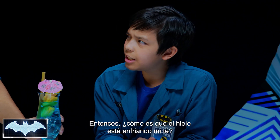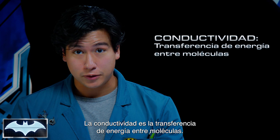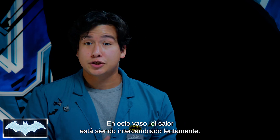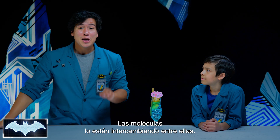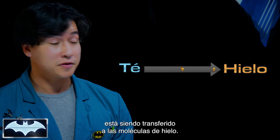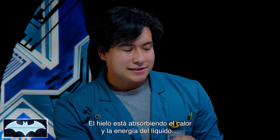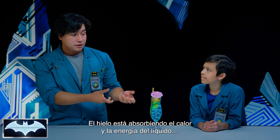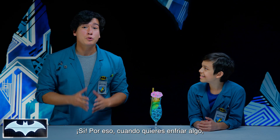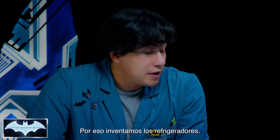So how is the ice making my tea cold? Well, that's because of something called conductivity. Conductivity is the transfer of energy between molecules — in this case, heat energy. In this glass, heat is slowly being exchanged, kind of like the molecules are trading it around between themselves. The heat or energy from the liquid molecules is transferring over to the ice molecules, which is why it's melting. Because the ice is taking all that heat and energy from the liquid, the tea molecules are losing that energy — that's what's making them colder. That's why when you want to make something cool, you've got to surround it with something way colder, which is why we invented refrigerators.